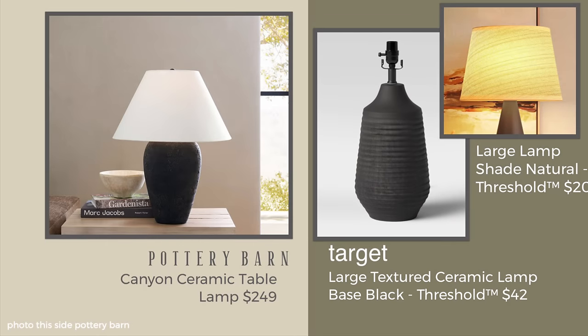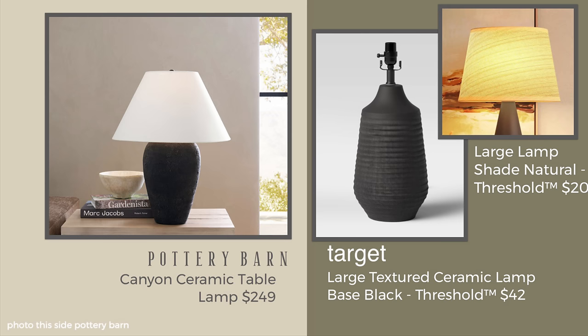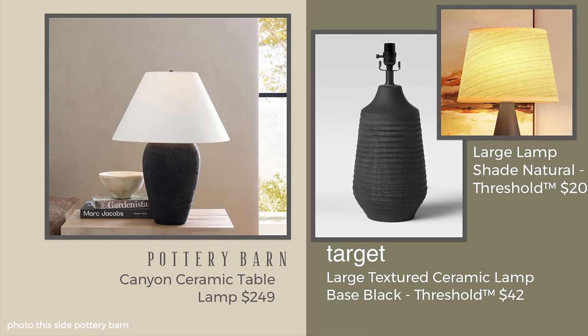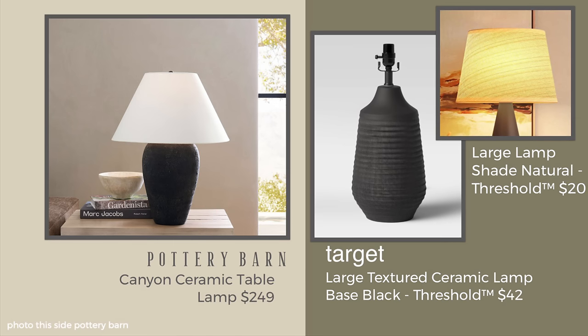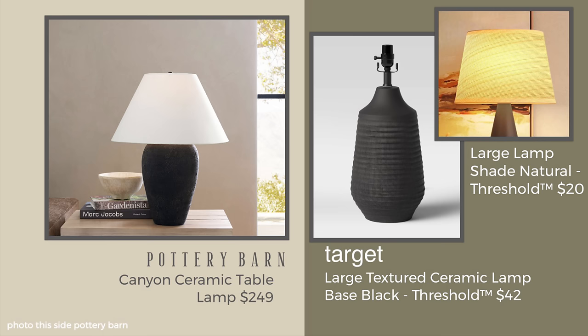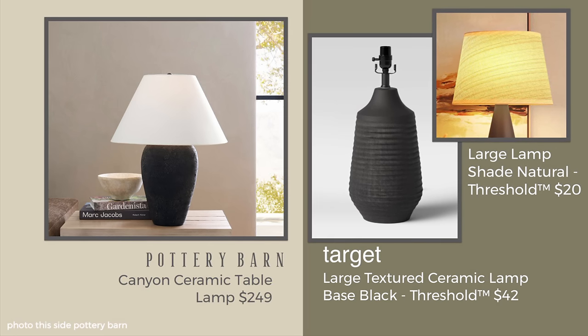I like the conical look better on the Pottery Barn version of this — it's called the Canyon, and it comes in at $249. But I think you can find one that's not quite as conical — it's this linen lampshade I'm showing you here. Compare the Target combo of $62 when you add the $42 and the $20 to the Canyon lamp of $249. A great savings for such a similar look.